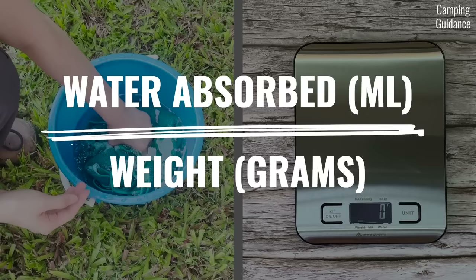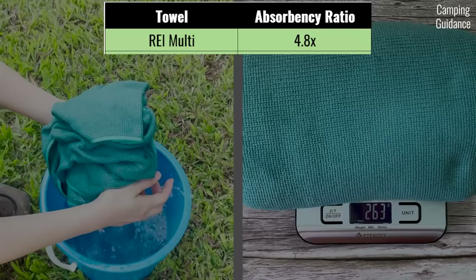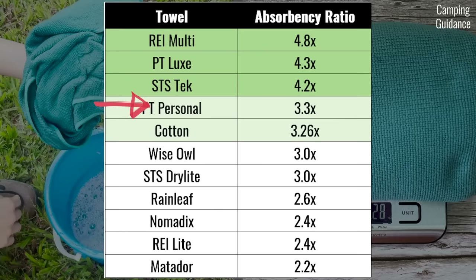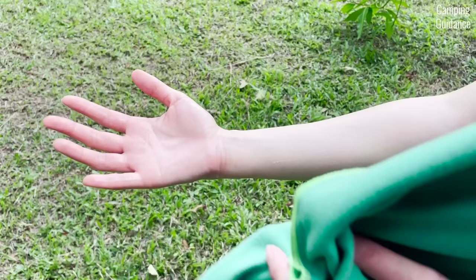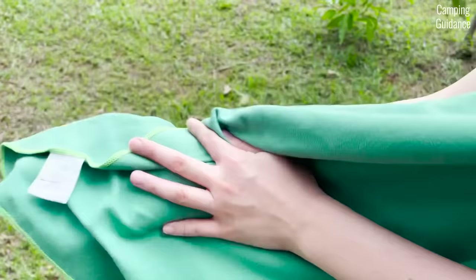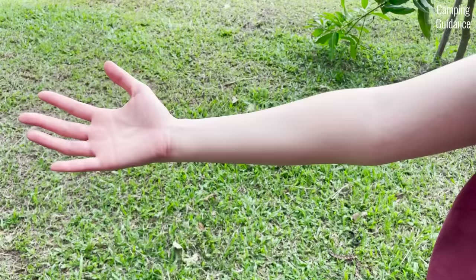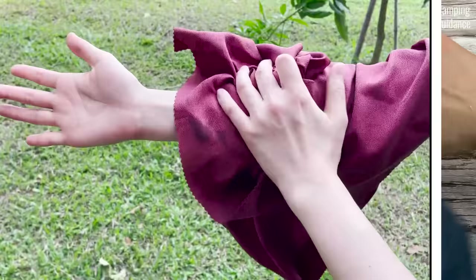Second is the absorbency ratio, calculated by dividing the total water absorbed in ml by the weight of the towel in grams. The towel with the highest absorbency ratio is the REI multi-towel at 4.8 times, followed by the other fluffy towels. For the less fluffy towels, the PacTowel Personal beats the rest with a slightly higher absorbency ratio of 3.3 times. This is based on feel and can be a bit subjective.